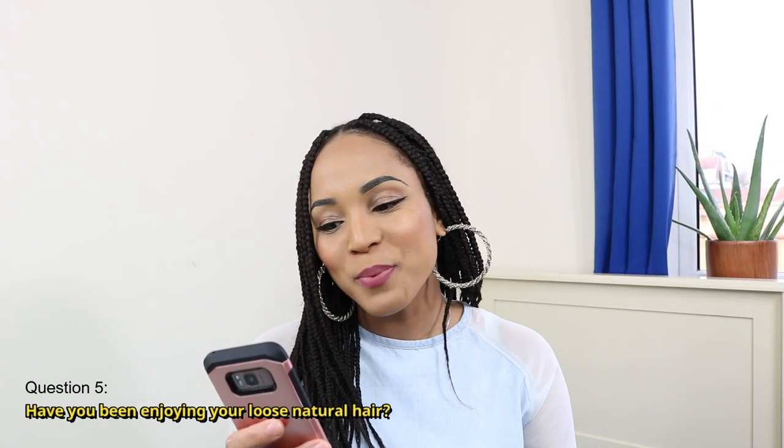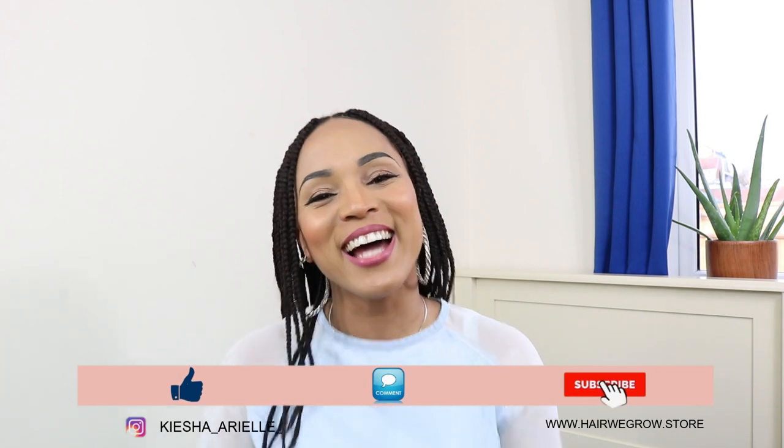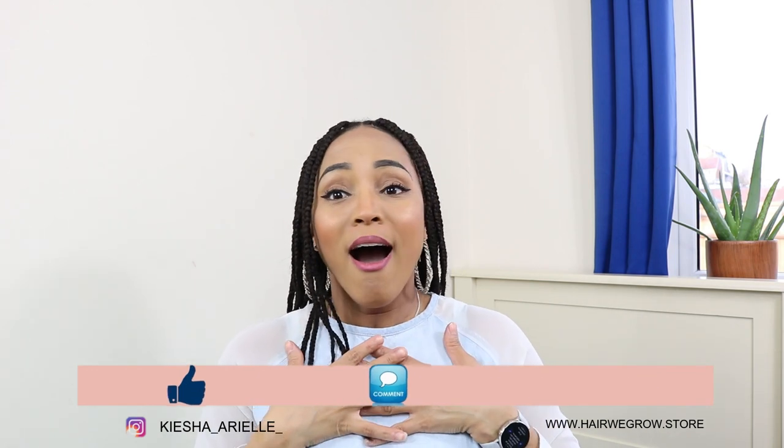The next question I have here is: have you been enjoying your loose natural hair? When I got this question I literally felt like, oh my god, you guys care about my loose natural hair! Though I can see from the views on my loose natural hair videos that most of you are not really interested in that. But this one really made me feel good, because yes — I was a loose natural, then I locked, then I'm a loose natural again, then I locked, and then I'm a loose natural again.